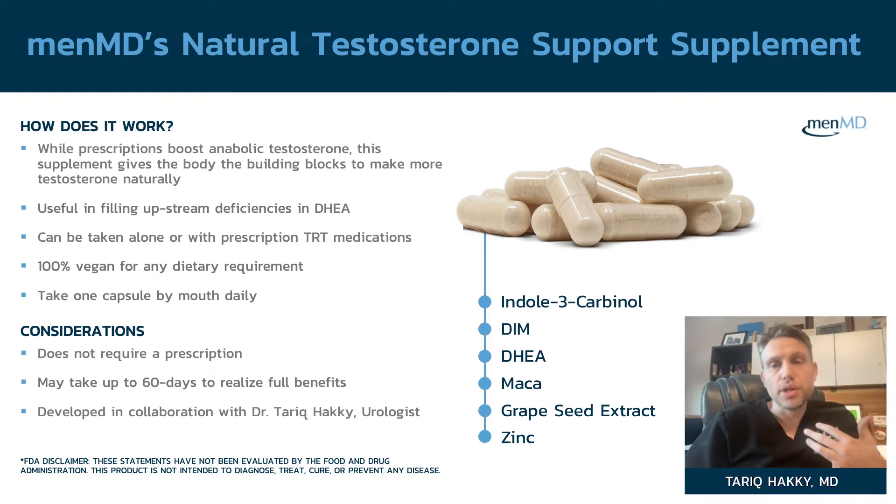Natural support ingredients include Indole-3 and maca. We also use things like DIM and grapeseed extract to help with aromatization and estrogen rise. I've had great responses from patients on testosterone just from taking DIM itself, so we said let's put it into the supplement so you can take everything together.